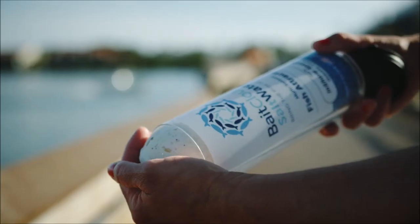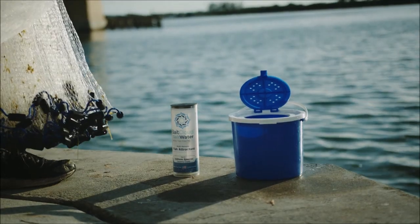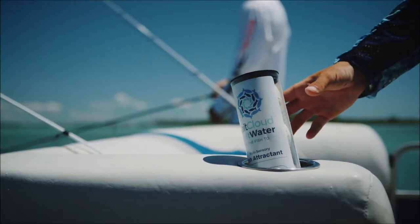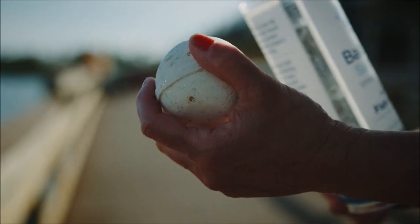When you want to bring the fish to you, you choose Bait Cloud, the multi-sensory, biodegradable fish attractant that triggers the instinctive feeding and hunting behaviors in bait and game fish.